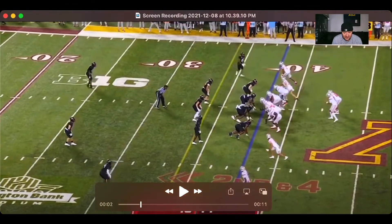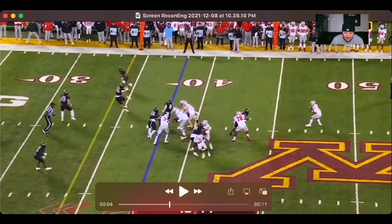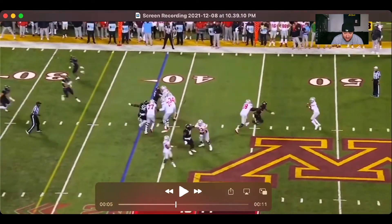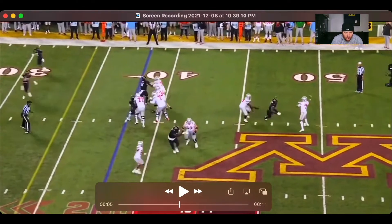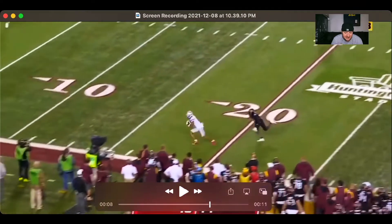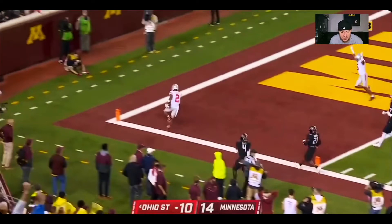They're running those crossers, trying to take advantage of the zone, getting their wide receivers in space. This is something we've seen Ohio State do for quite a long time — the Urban Meyer years, the Ryan Day years — running those crossers, trying to get holes in space, beat their man. In this play they beat the zone, get Chris Olave behind it, and he's able to get the target, get downfield, and get the YAC to get the touchdown.